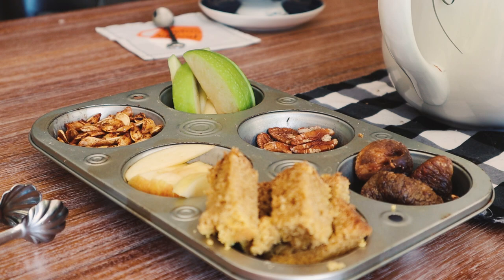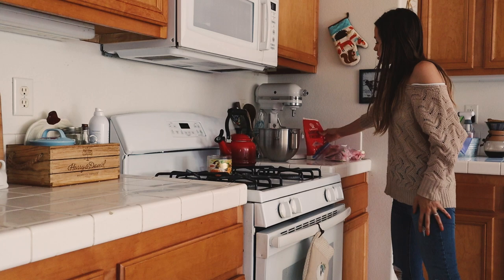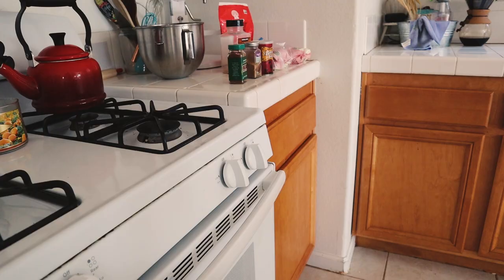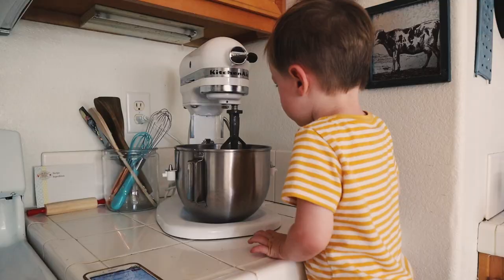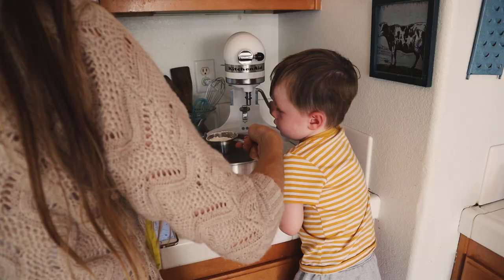My last idea is to bake with your toddler. River loves helping me bake. You can bake any sort of fall treat — we made pumpkin bread, but you could also make cookies. Go on Pinterest or use a family recipe you love, and help your little one measure and pour the ingredients into the bowl. He just has a lot of fun with it, and I'm sure your little ones will too. It's okay if it gets a little messy — just make that part of the experience and have fun together.